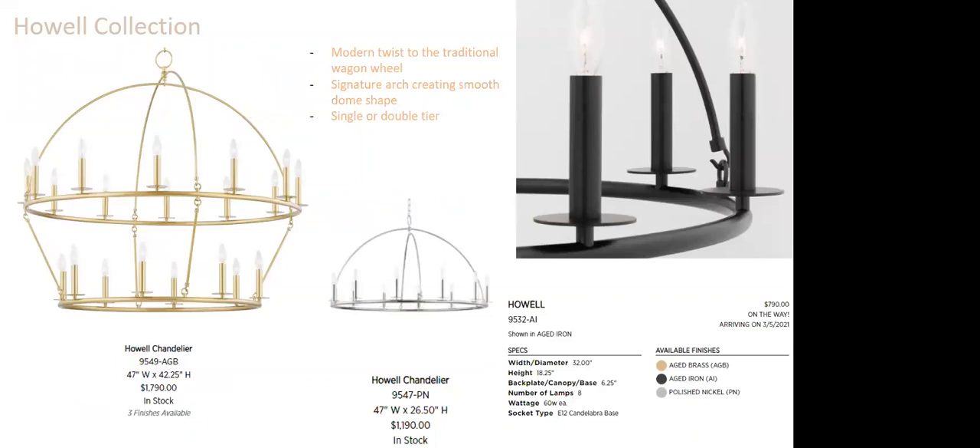The Howell collection is a modern twist on the traditional wagon wheel. It has a signature arch creating a very smooth dome-like shape, available in singular or double. Nice hook detail and modern flat bobeches. Available in aged brass, aged iron, and polished nickel — coming early March.